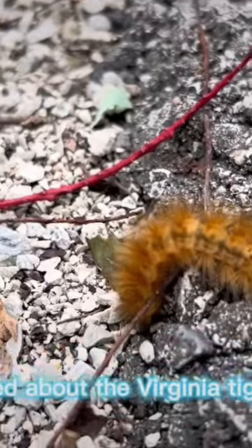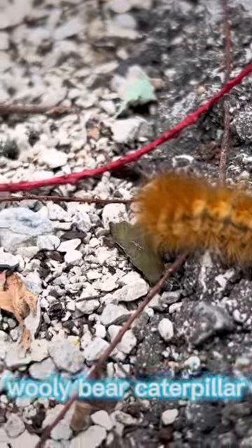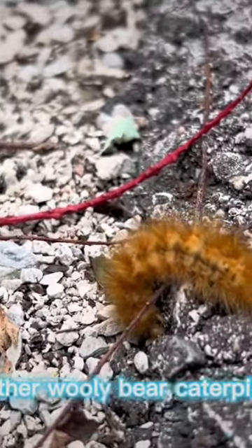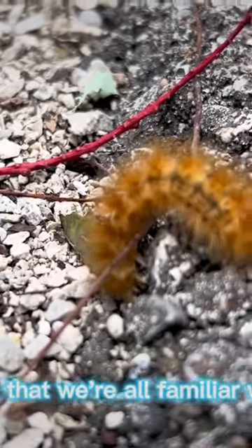I know last video we talked about the Virginia Tiger Moth Woolly Bear Caterpillar, and just showed that there are other woolly bear caterpillar species other than the Banded or the Isabella Tiger Moth, the one that we're all familiar with.